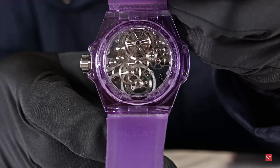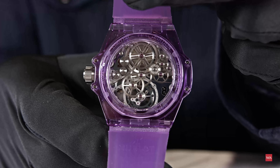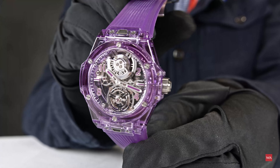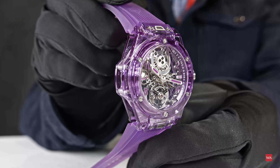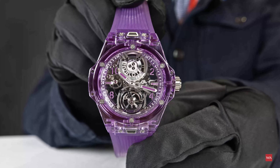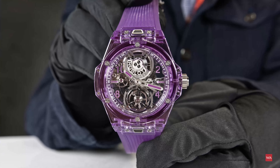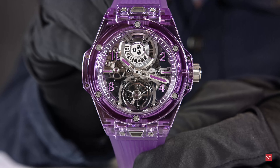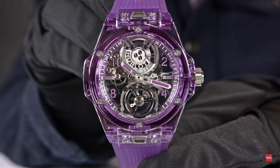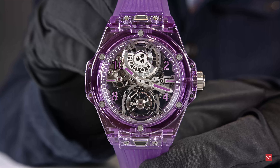Don't focus on the color — focus on the fascination of doing such a watch. You really have to master all the things necessary to bring that together. And do me a favor: if you ever own one, never drop it on the floor — it could be painful. Rafael, thank you very much. The world premiere on your screen: the Big Bang Tourbillon Automatic in a purple case. Thanks for watching, and please check out all the other videos we're filming here at Watches & Wonders 2022.